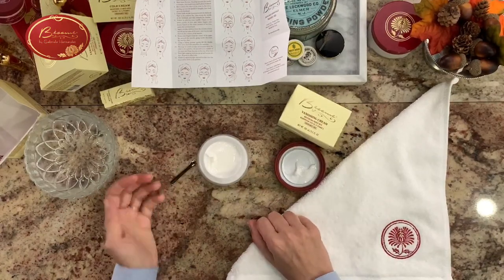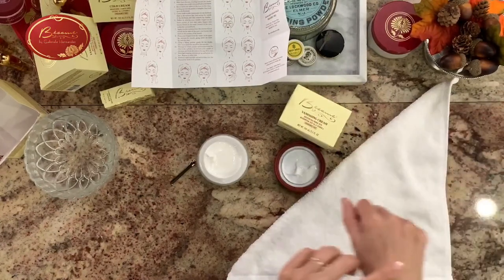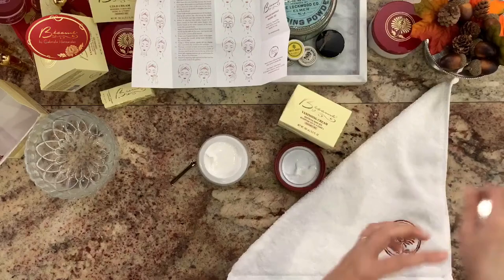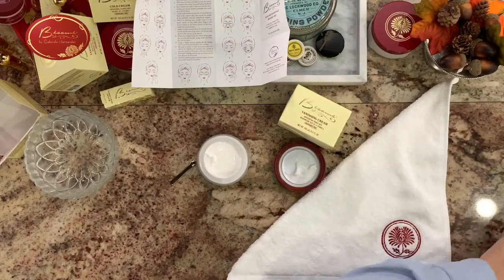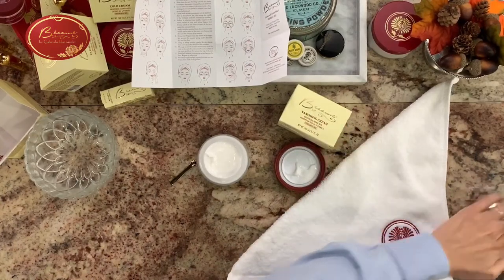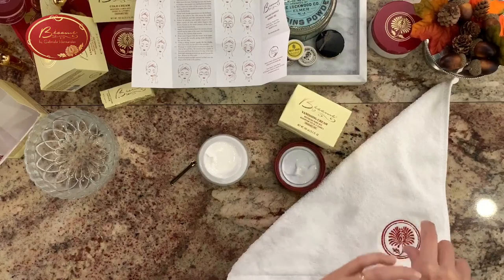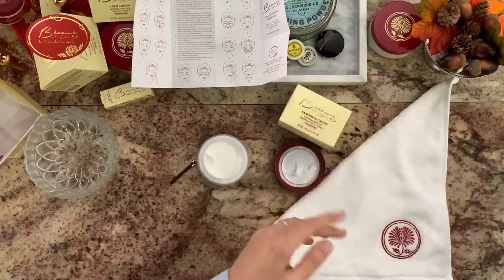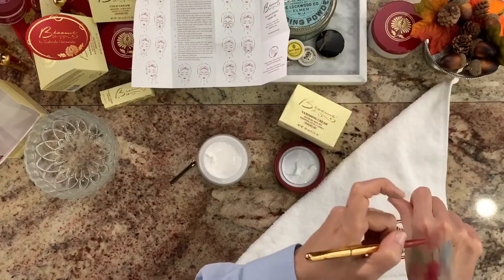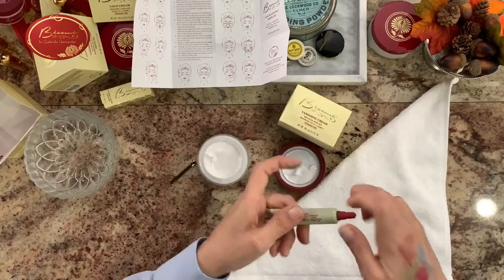So this is the cleansing cream. First let me get myself dirty so you can see what's going on here. I'm going to put some powders, some shadow, some other color shadow, blushes — I'm just putting stuff all over me so you can see. Pencils, mascara — just applying a lot of different products to demonstrate.